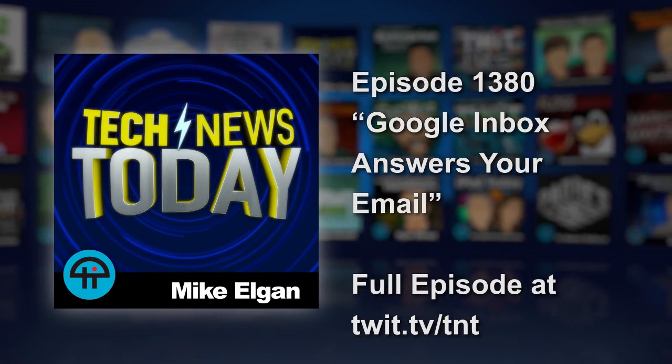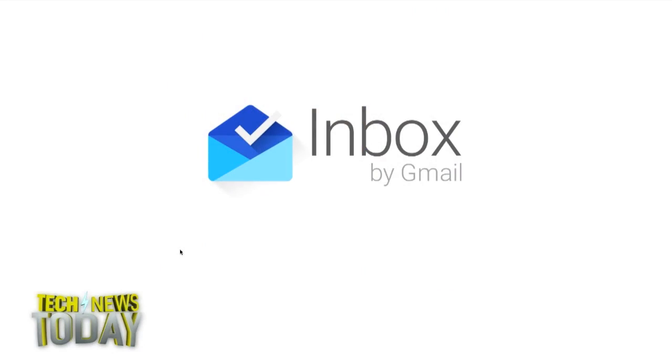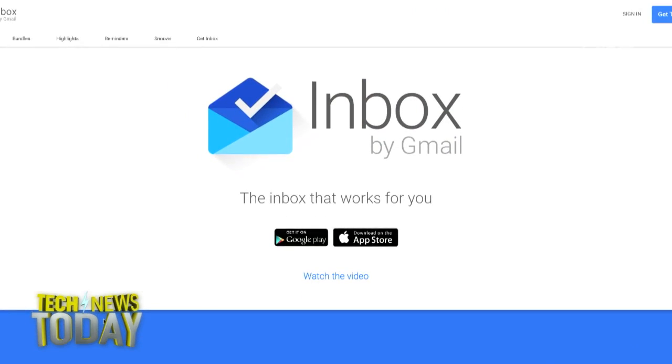Google Inbox can reply to your emails so you don't have to. The new feature is called Smart Reply and it's going to be rolled out this week, starting tomorrow, for the iOS and Android Google Inbox apps.